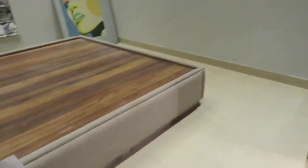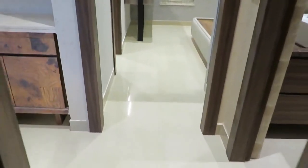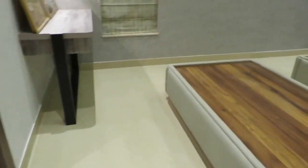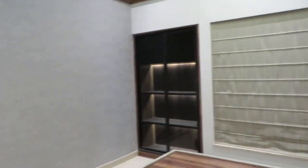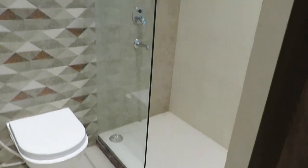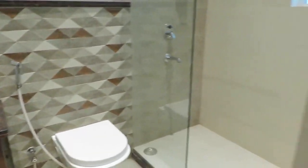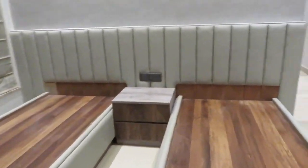The second bedroom has a wardrobe space and is approximately 12 feet by 12 feet — a square-shaped bedroom. Just opposite, we enter the second master bedroom or third bedroom. It has a window, a wardrobe space, and an attached toilet. The size of this third bedroom is approximately 14 feet by 12 feet — a rectangle-shaped bedroom.